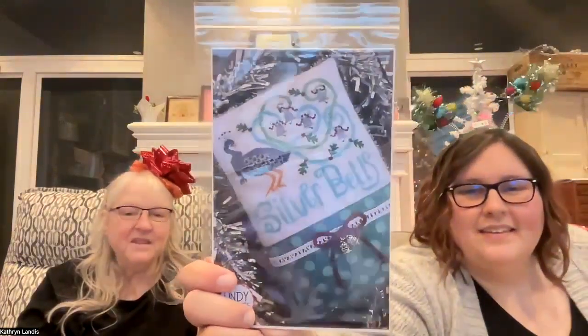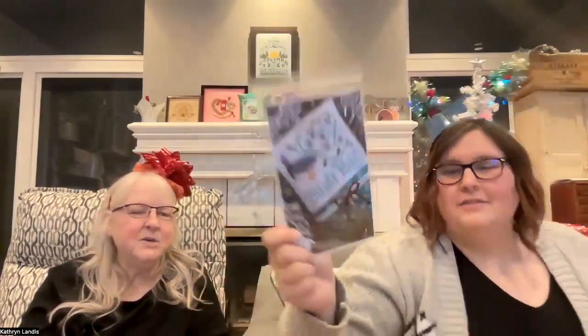We have Advent pattern number three by Lindy Stitches. We don't think silver bells have ever been displayed in a better way. We can't wait to start on this festive peacock. We're getting a little bit of glare — look how cute it is!